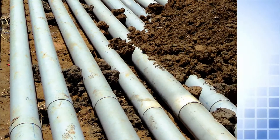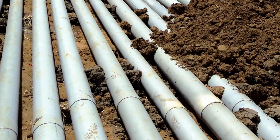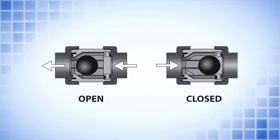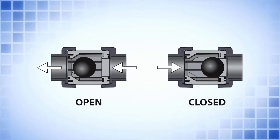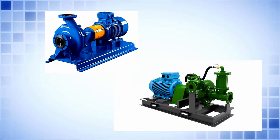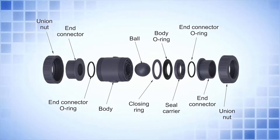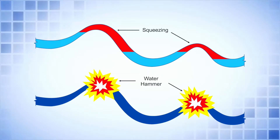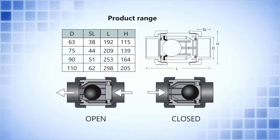Non-return valves. NRVs are commonly used in pressure piping systems to ensure unidirectional flow. With excellent sealing ability, they restrict sudden reverse flow and protect different equipment like pumps and compressors. The unique design with ball and union provision means these valves avoid emptying and protect the pipeline from squeezing and water hammer. Available in 63 to 110 mm sizes, these valves in UPVC offer many good features.